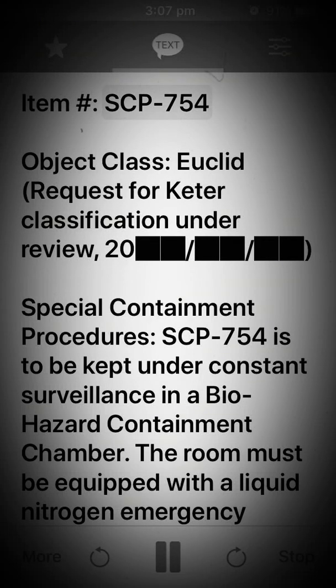Item: SCP-754. Object Class: Euclid. Request for KETA classification under review.